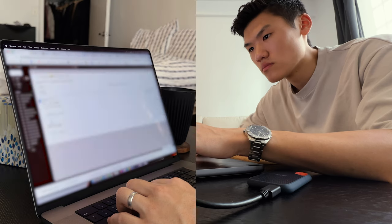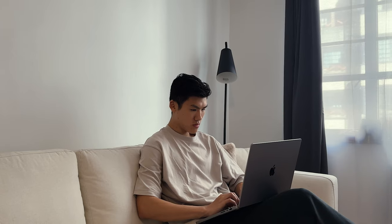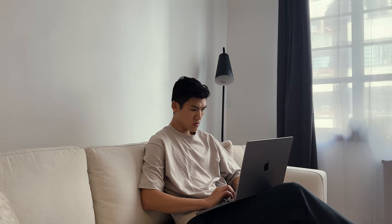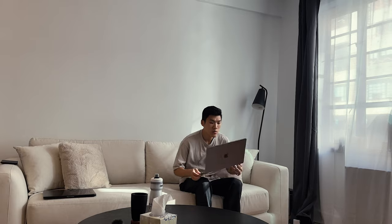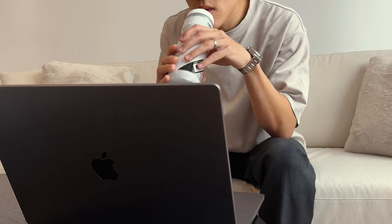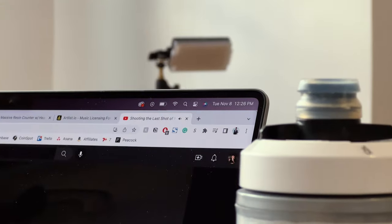Once everything has finished dumping, I can start doing some emails. I generally like to structure my day where I do the biggest task at the start and then handle emails and admin in the middle of the day, because I know I get a little bit tired toward the end of the day.